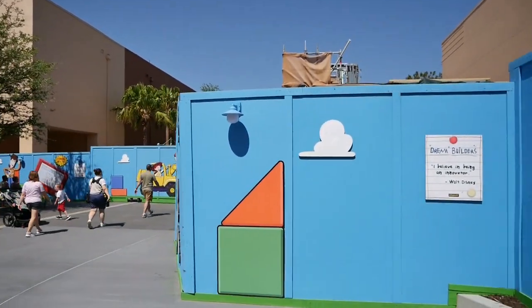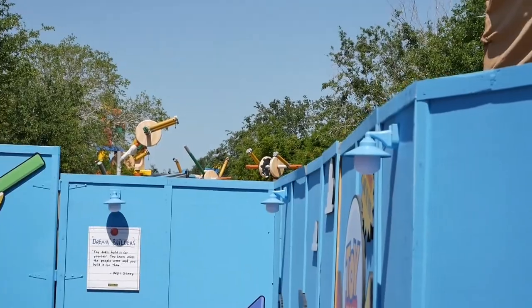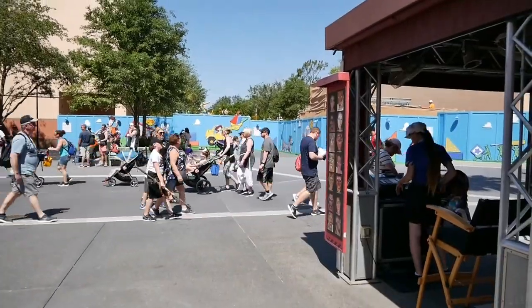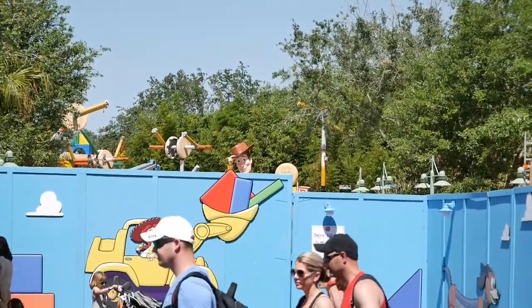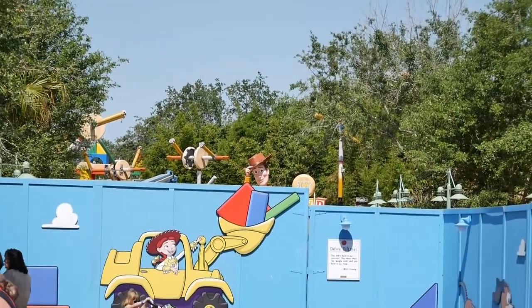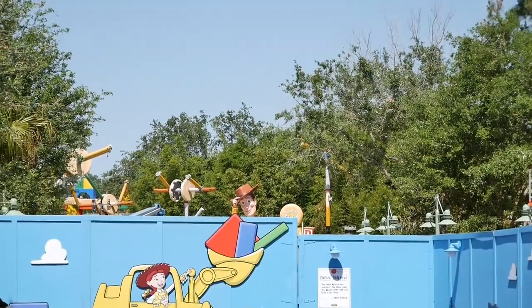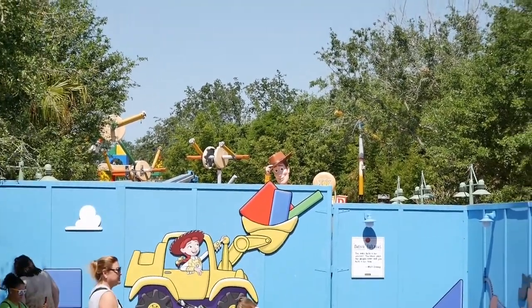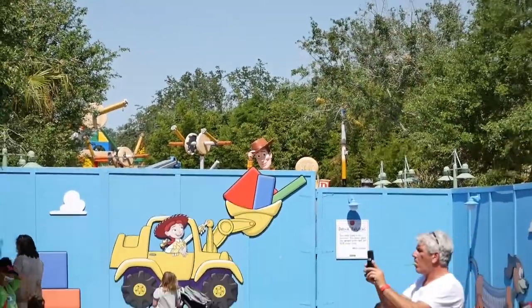Oh man, they've really pushed the walls back here. Look at all those Tinker Toys! Here we are across the walkway where you can kind of see a little more above the fence line. There's Woody — look at him just peeking his head right over there. We're peeking back. Hey Woody, we'll see you soon. Tip of the hat — tip of the hat back at you.